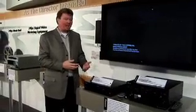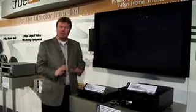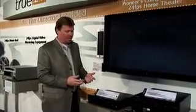What normally happens is these players will actually add additional information that normally shouldn't be there, by taking frames out of order and placing them where they shouldn't. That can be a big problem in the home theater environment.